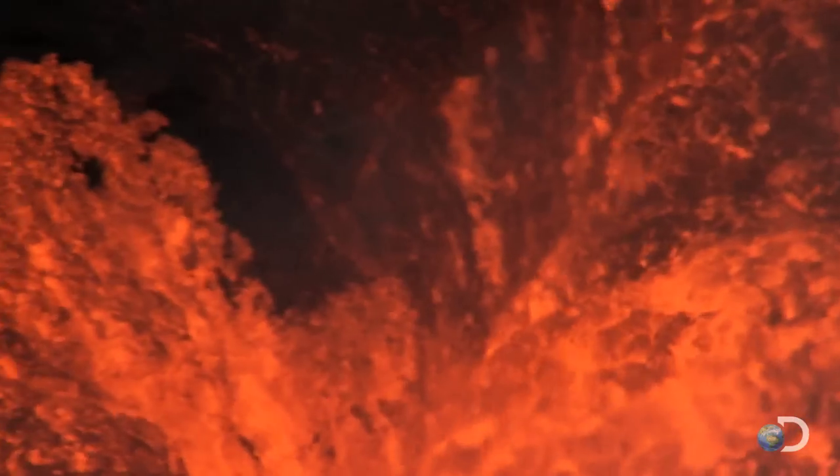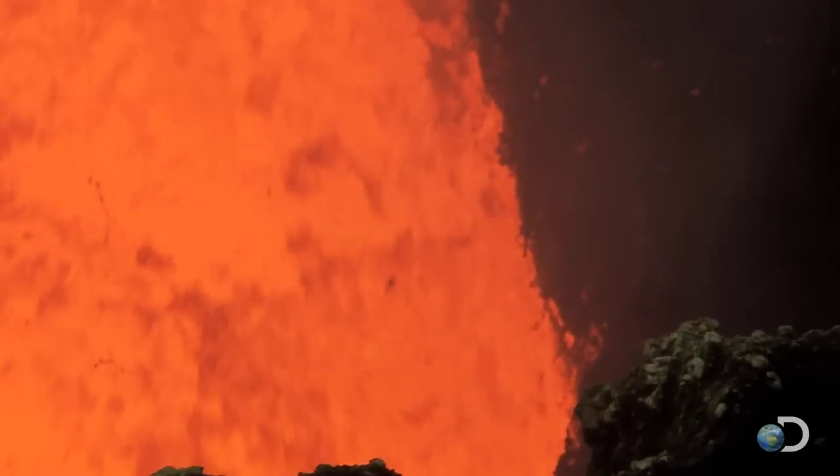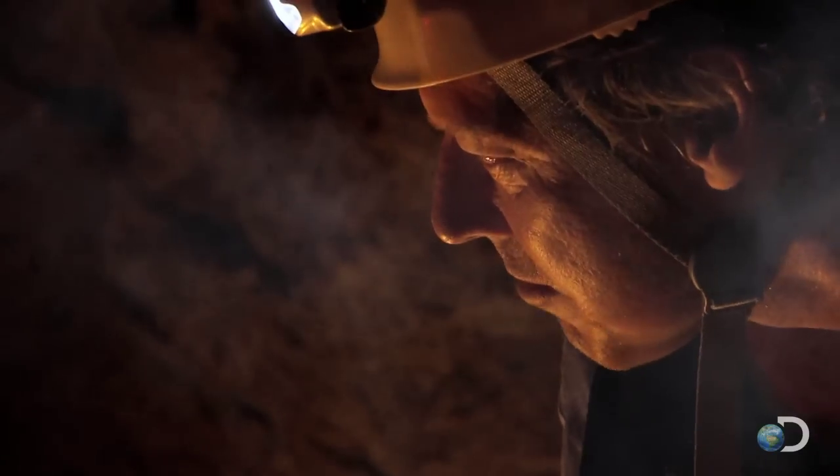From this imaginary vantage point, the buildup in pressure is easy to see. Now, let's go down deeper and into the mantle where all this magma comes from, and where the melting begins.